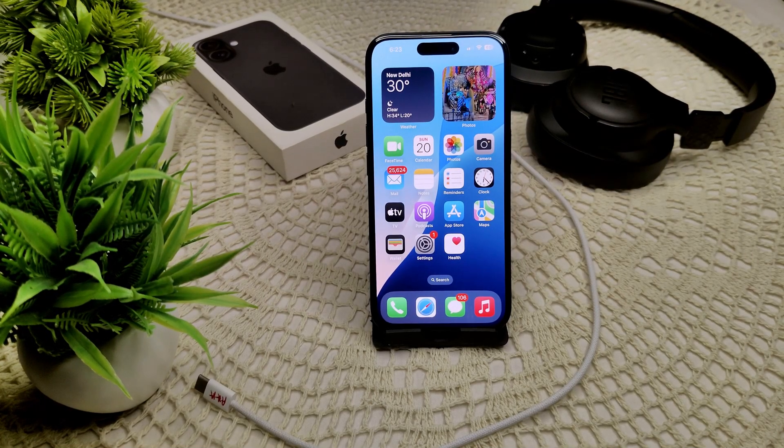So your iPhone 16 and 16 Plus is not working with CarPlay. There are several troubleshooting steps you can take to resolve this issue.